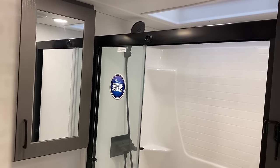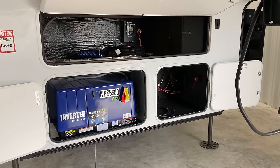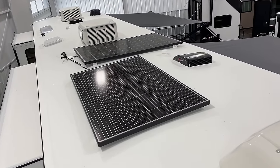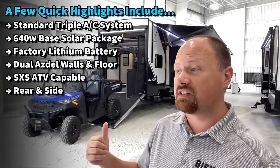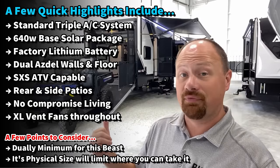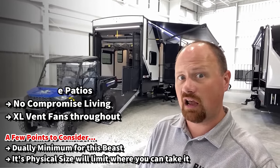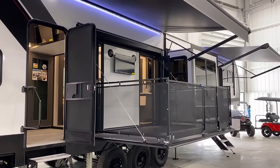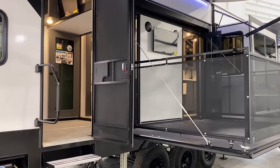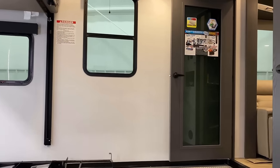Obviously a good hot/cold weather package — triple factory standard air conditioners on this, and I believe 640 watts of factory solar with 100 amp hours of base factory lithium batteries. That's all where this starts. You can add a generator, which you'll see on this unit, and you can add their big super solar package and do a bunch of other cool things with it. I think V-A-L-O-R is how you spell fun, and it's really this side patio that defines this specific Valor within their lineup.